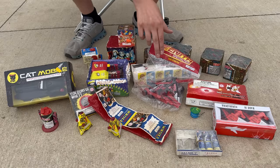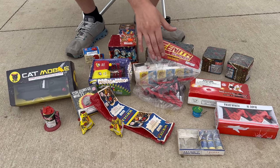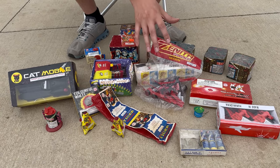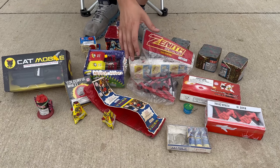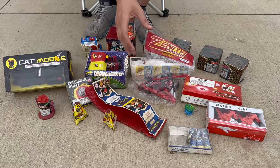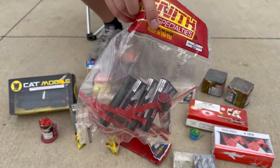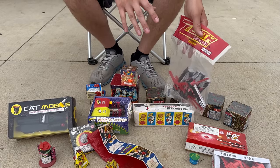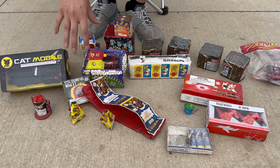We've also got these Zenith specialty spinners, which I'm really interested to see because I don't think I've ever lit these off in person, but I do have quite a few of them in the collection. These are fireworks actually made in the USA — think about when was the last time you heard of fireworks actually made in the USA. A lot of fireworks use the label 'made for the USA,' but these actually say 'made in the USA.' I think this is one of the most unique items I have.